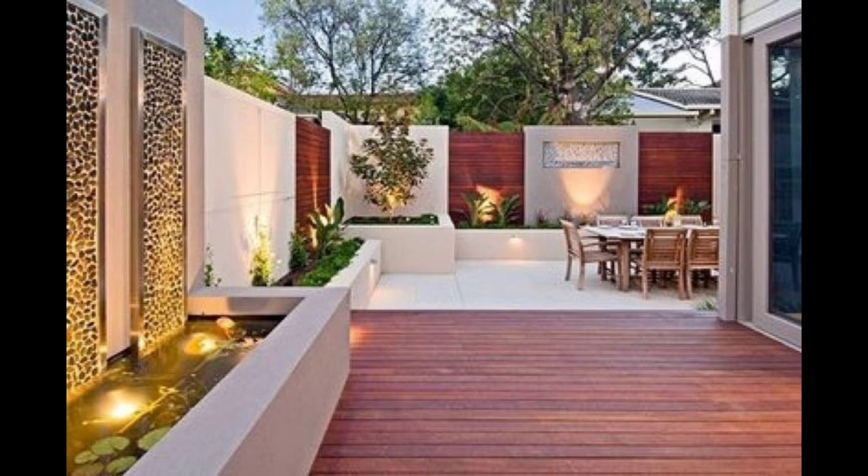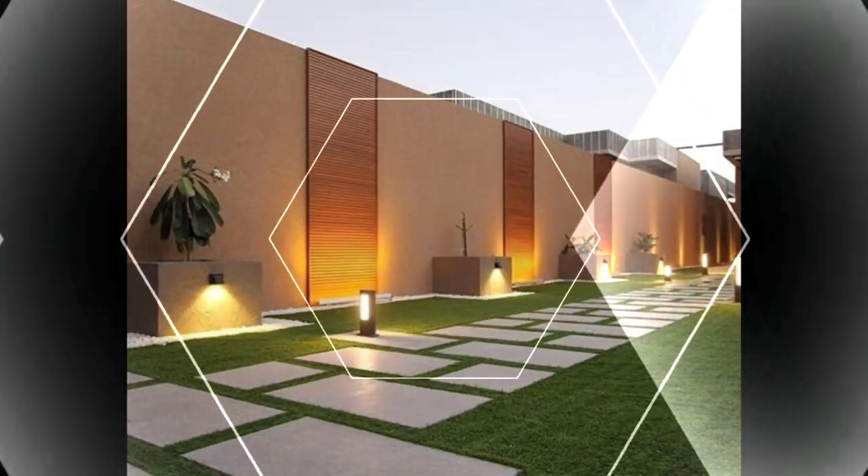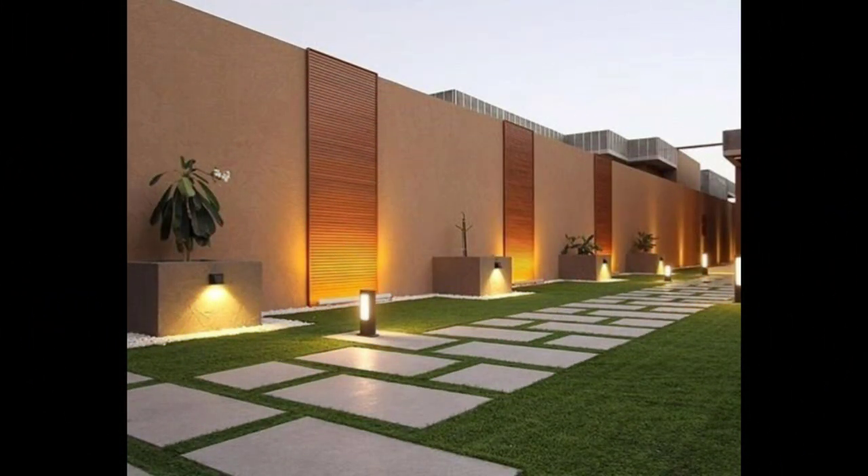3. Rustic wood finish. Unpolished wood in a metal frame is a great idea for a fence in a garden area, as it lends a charming rustic vibe to the space.